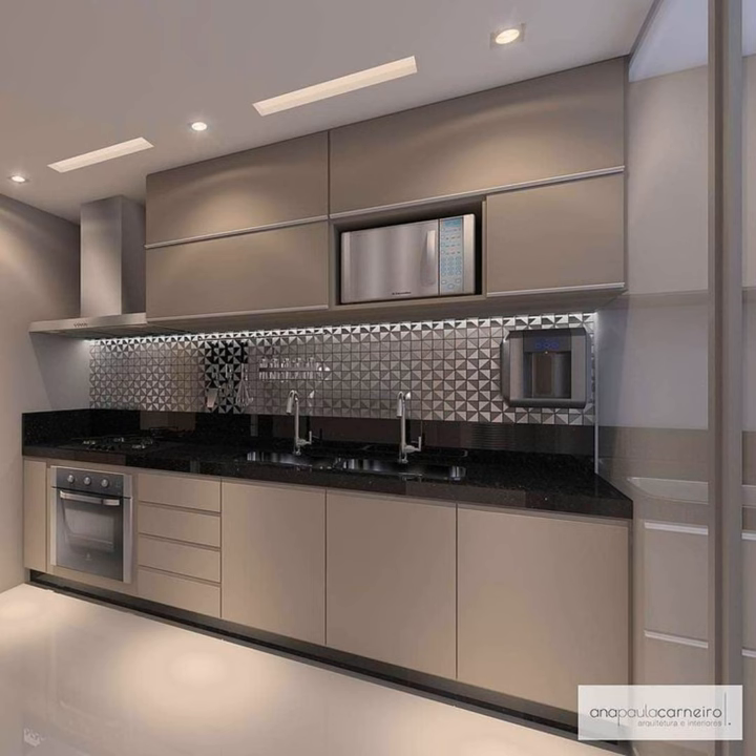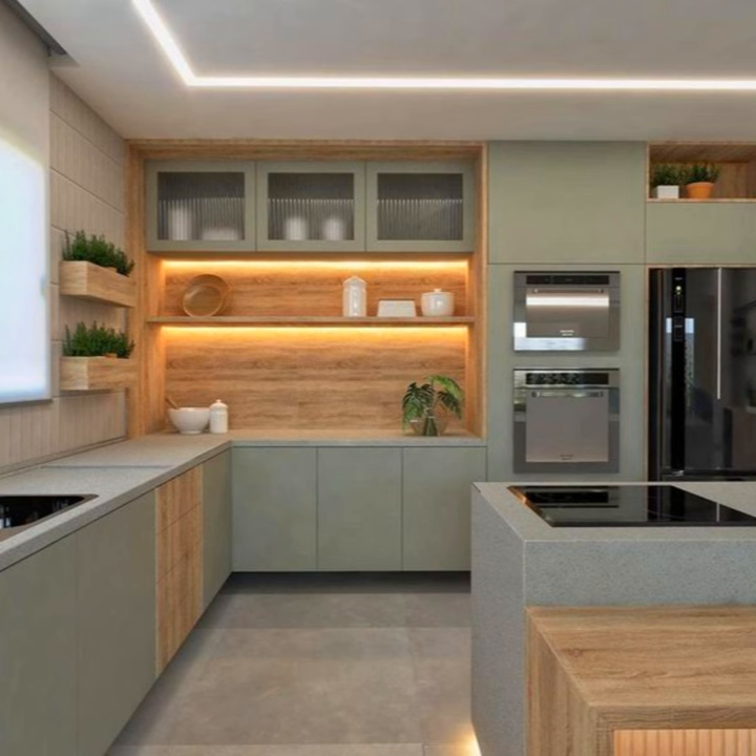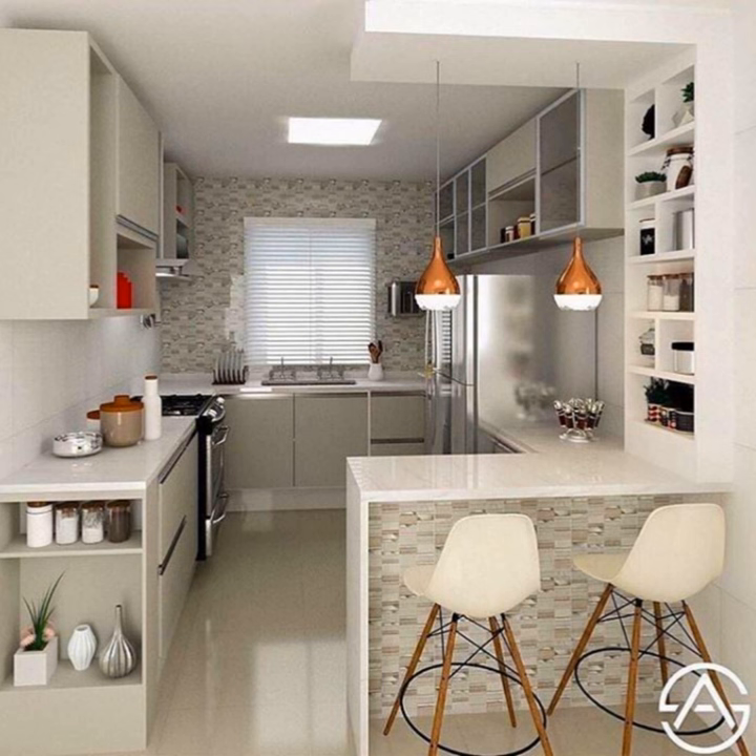Most modern kitchen cabinets are frameless because of their structure. Flat panel and shaker cabinets are both common frameless cabinet styles used in modern kitchens. The smooth surface of the flat panel and the single recessed panel of the shaker style tie seamlessly with full overlay cabinets, complementing the simplicity of flat panel or shaker kitchen cabinets.